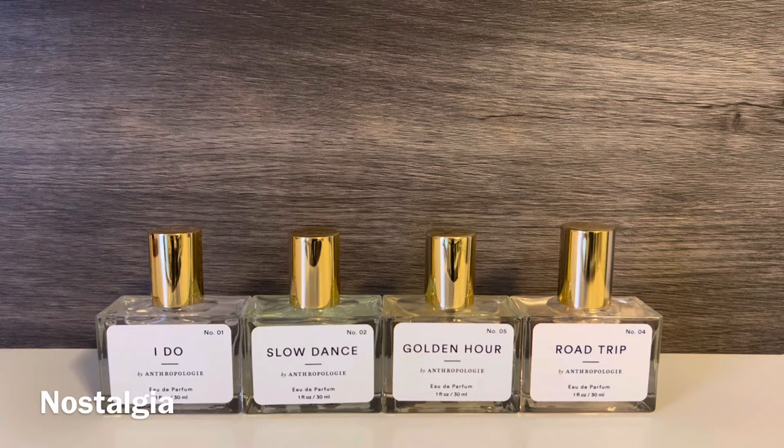Next, I picked up four scents from the brand Nostalgia. They seem to have a wedding-themed collection, and I was interested in several of those scents. These were all $24 for one ounce, and they all have a slight tint to them with a different color for each scent. The bottles are glass and are actually very similar to the Le Monde Gourmand bottles — I have several reviews on my channel of those fragrances, which are sold at Urban Outfitters, which is actually a sister company to Anthropologie. I will say that I don't love the labels on these bottles; they seem like just regular paper stuck onto the front, so if they got wet, the print could smear or get damaged.